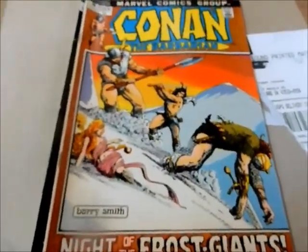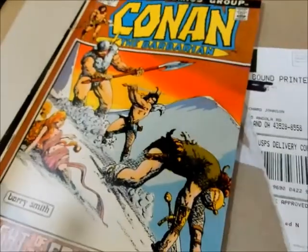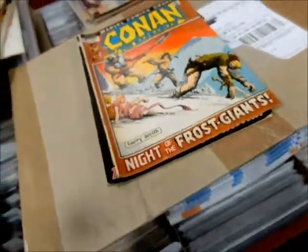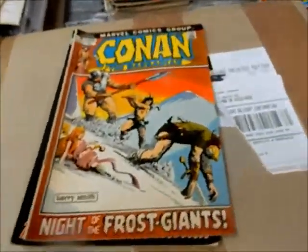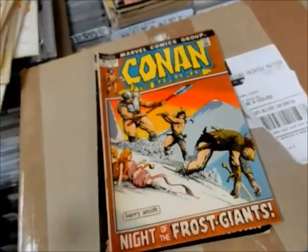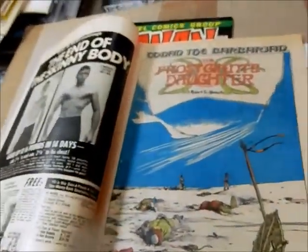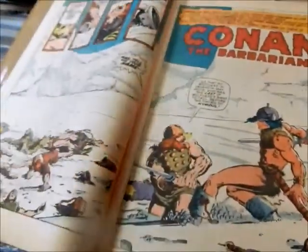We're going to pause this once again. Okay, we've got Conan number 16. The guy that was just in here just dropped some good money buying some stuff — there's an old Aquaman Black Manta that he bought. That's been in here way too long. I'm glad he got that. But you get the Frost Giant's Daughter, of course — a classic by Robert E. Howard.